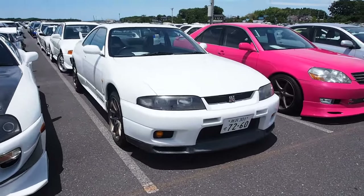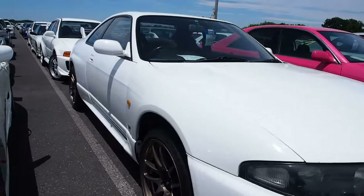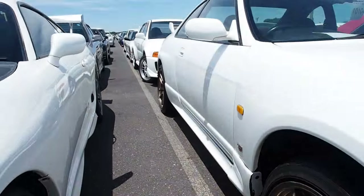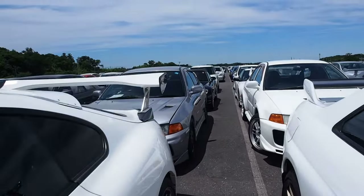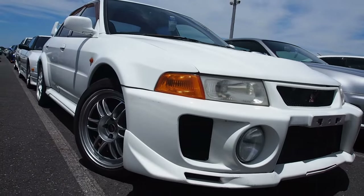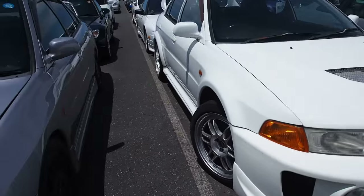R33 GTST — these are about 4 grand right now. This is not the GTR. Wheels are nice on it. More EVO — it's on RPS1 wheels, which are a great wheel. Very lightweight, very cheap.